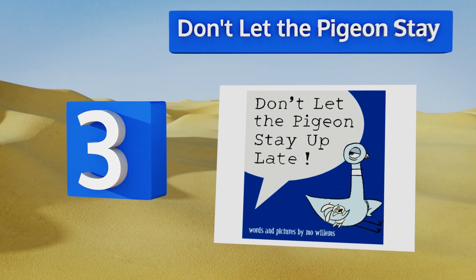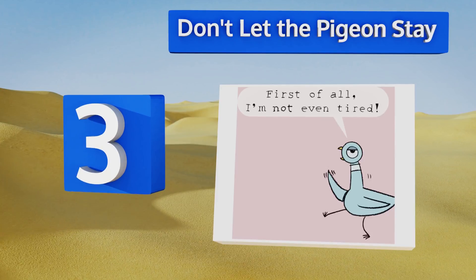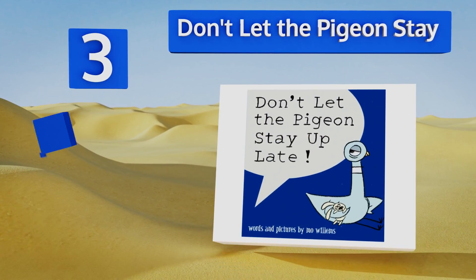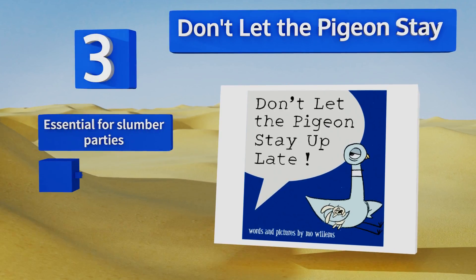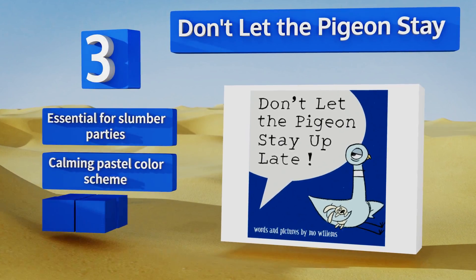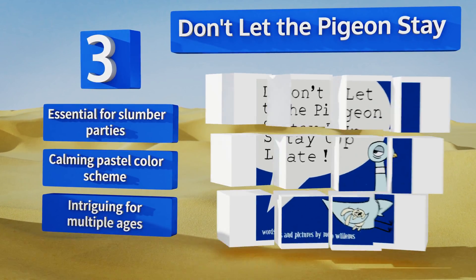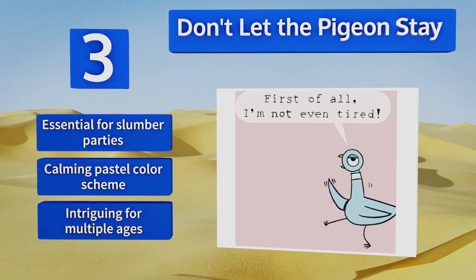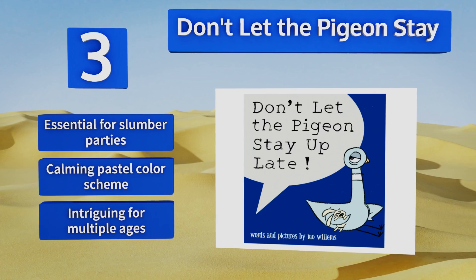Nearing the top of our list at number three, parents of night owls who refuse to respect bedtime will get a kick out of Don't Let the Pigeon Stay. The endearing bird uses many of the same excuses a munchkin does to avoid lying down, which may help your tot understand your struggle and make you both laugh. It's essential for slumber parties and boasts a calming pastel color scheme. It's intriguing for multiple ages.